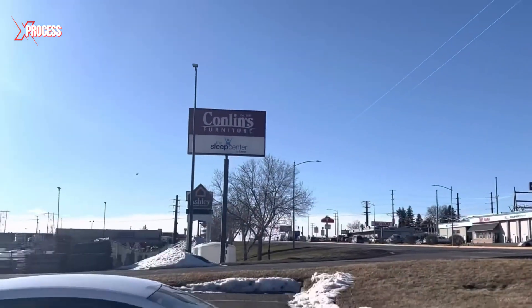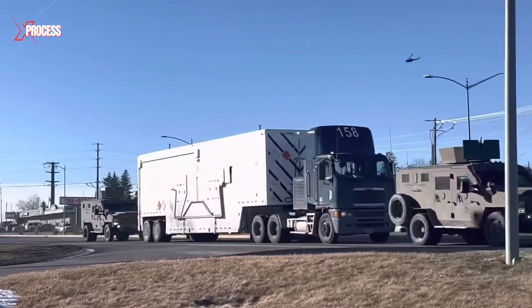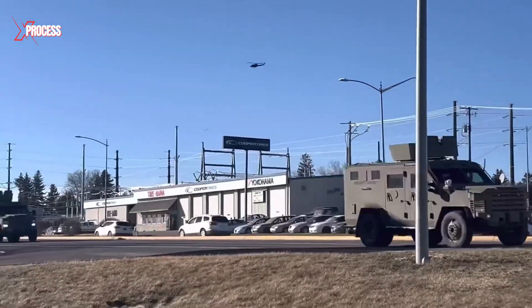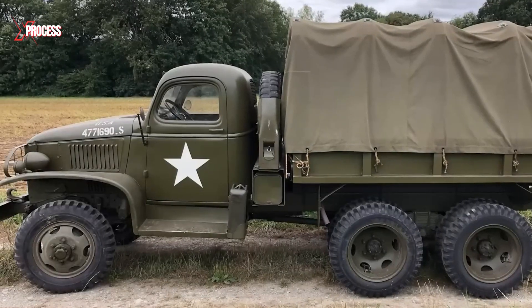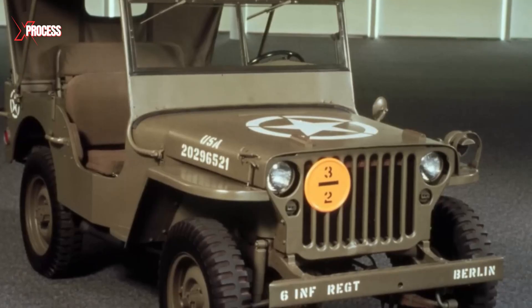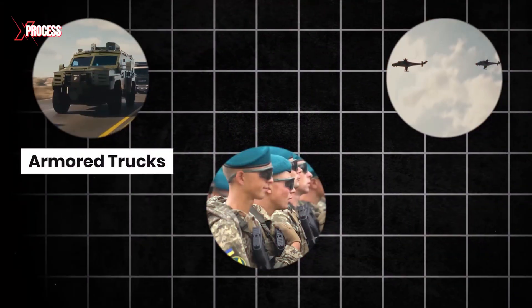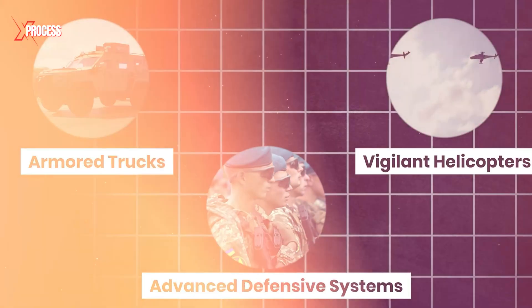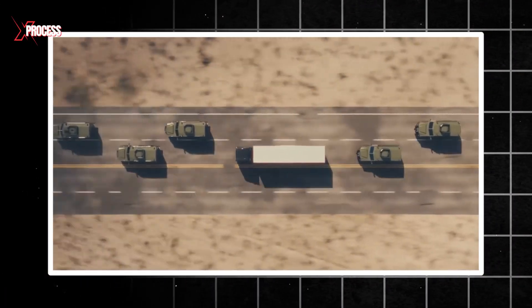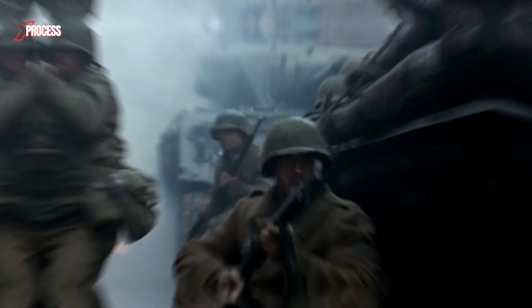With such comprehensive security measures in place, it is highly unlikely that the world's most dangerous weapon would fall into the wrong hands in the U.S. Throughout American history, nuclear weapons have been transported thousands of times and not a single convoy has ever been compromised. From the heavily armored trucks to the vigilant helicopters and advanced defensive systems, every aspect of this operation is designed to ensure that these weapons remain secure and out of harm's way.